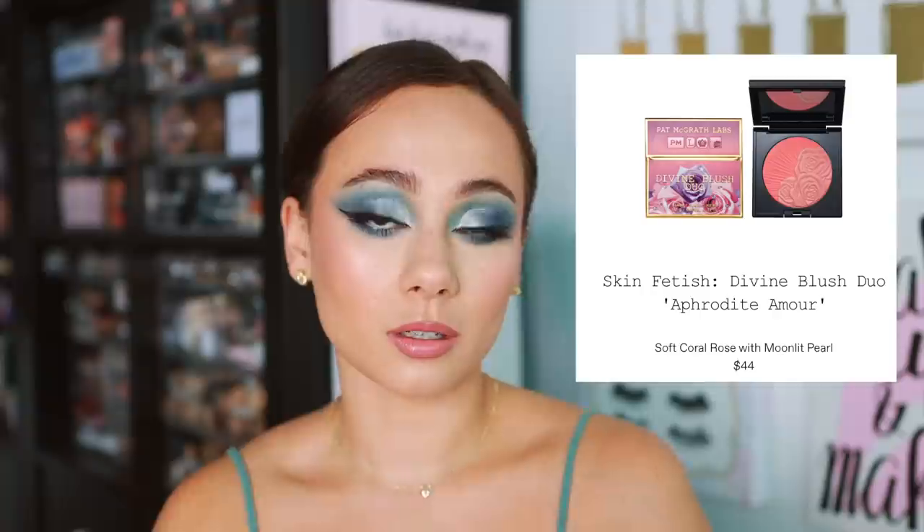The first shade is Aphrodite Amour — a soft coral rose with moonlit pearl. The tones are a little bit closer to each other compared to some of the other shades available. It looks like the coral shade is more of the demi-matte, and then you can get a glow with the rose shade. It kind of reminds me of Charlotte Tilbury blushes where the shimmery shade is in the center. You can get more of a matte finish and then blend in a little bit of the shimmer shade for a glowy cheek. Very beautiful, but not my most exciting pick.